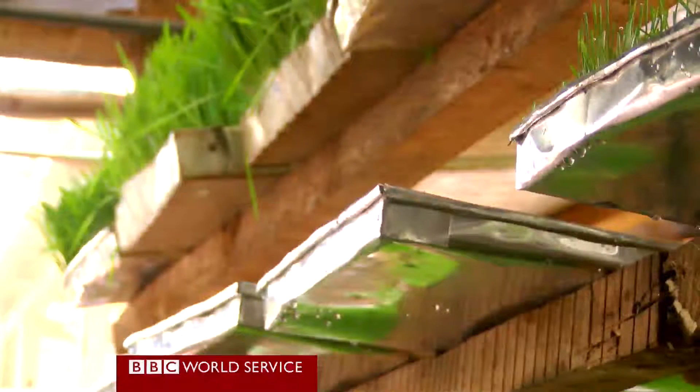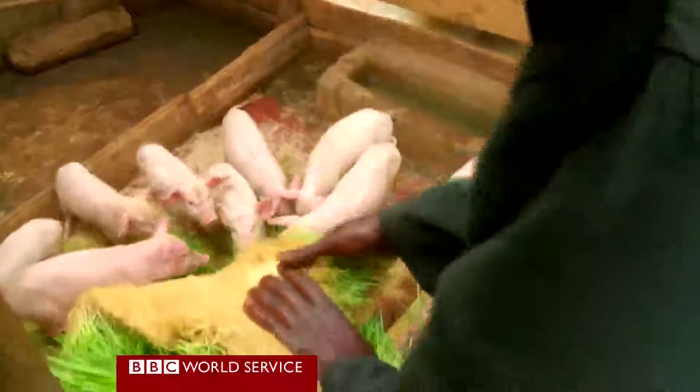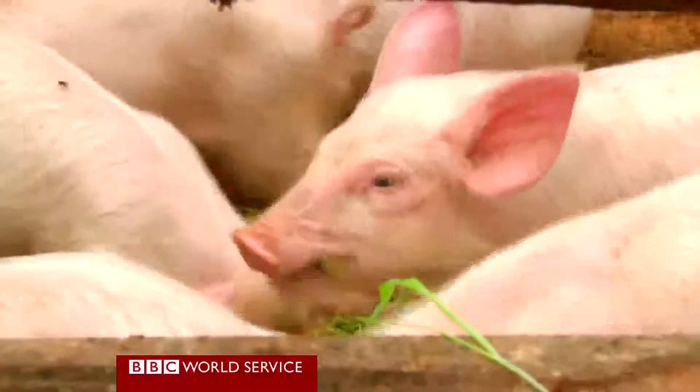Sometimes farmers go and buy trays which are not treated and also build a structure that is not well accustomed to the required temperature. When the temperatures go beyond or below that range, the plants develop moulds that are very harmful and poisonous to the animals. But for some farmers, the benefits of hydroponics are clearly worth taking the risk.